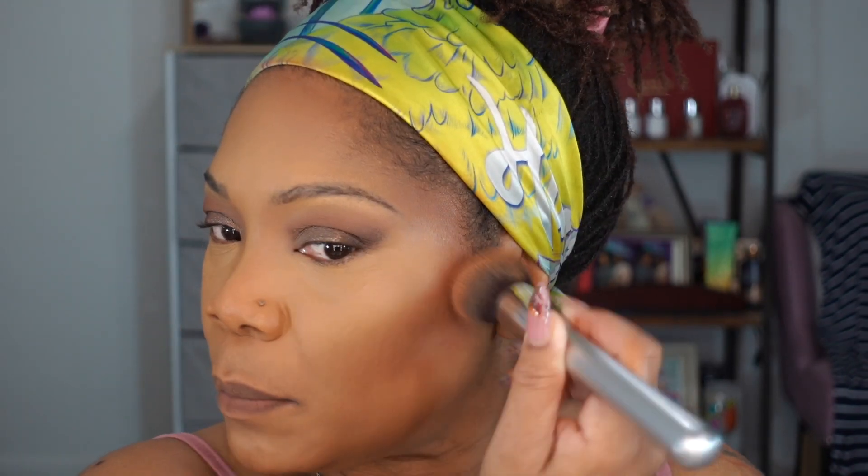For my nose contour I use the Fenty Truffle — this has been my go-to for years since it came out. I prefer a cream for the nose contour because I have more control over it. Then I go back and blend it out, using either my foundation brush or my bronzer brush around the edges to marry everything together.